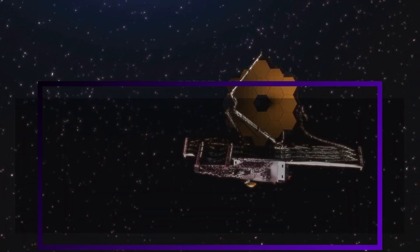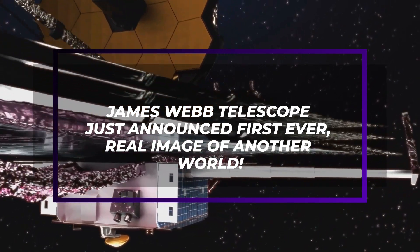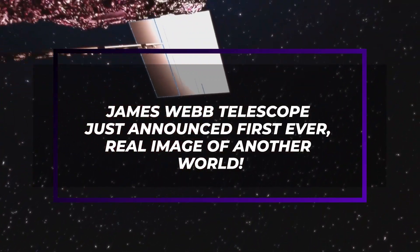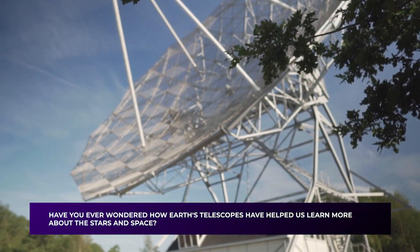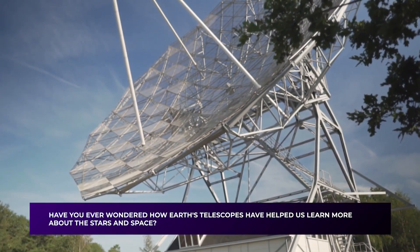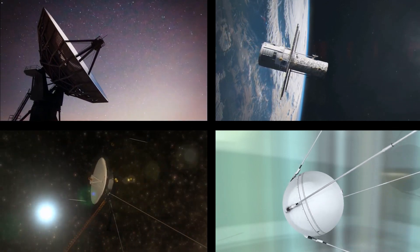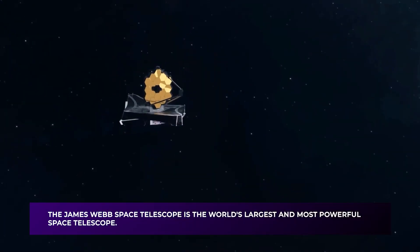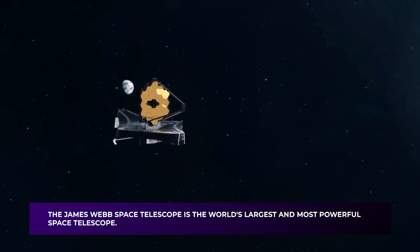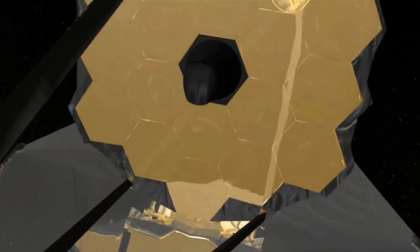Join us as we explore the James Webb Telescope's first-ever real image of another world and other things surrounding this discovery. Countless instruments have been created throughout history to learn more about space, but none have come close to the leaps in science made by the James Webb Telescope. The James Webb Space Telescope is the world's largest and most powerful space telescope, and with its cutting-edge technology, it has helped us gain a better understanding of the universe.